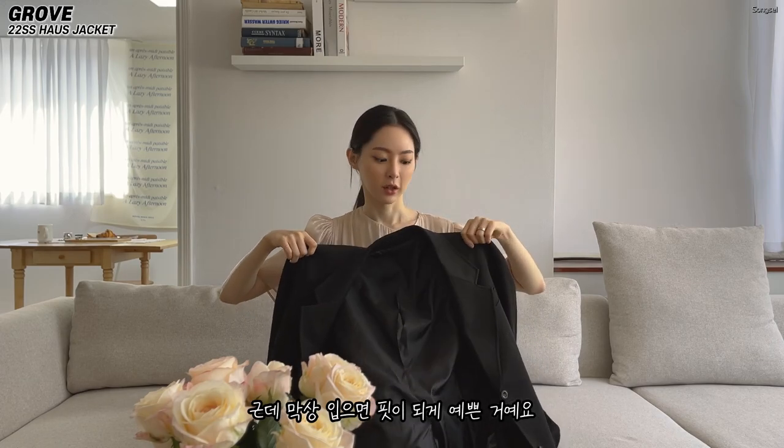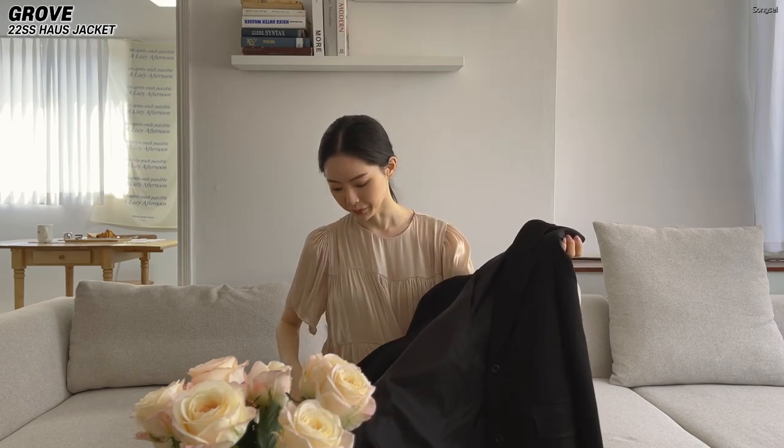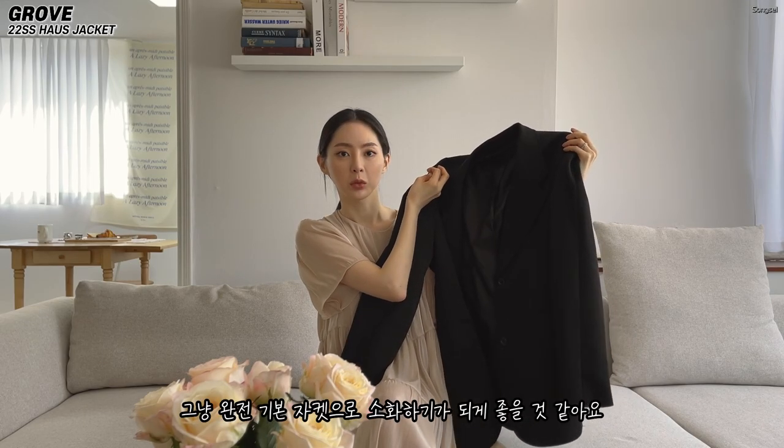It's just a basic jacket, but when I wear it, it's pretty. I think it's really good for a basic jacket.